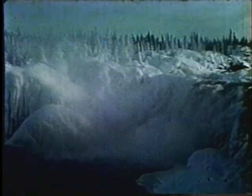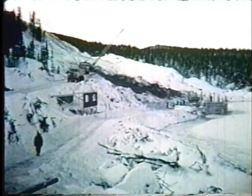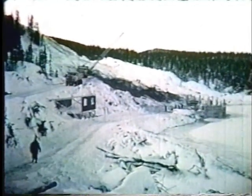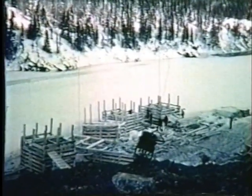Dans ce pays de froid et de glace, les obstacles sont nombreux. À quelques milles de là, la rivière Arjone coule à flot malgré le froid qui saisit tout. À l'emplacement de la future centrale hydroélectrique, une pelle géante s'affaire à débarrasser la paroi rocheuse que l'on vient de dynamiter. Des hommes s'affairent à construire des caissons de bois qui serviront à dériver le flot de la rivière et à assécher le futur emplacement des turbines.